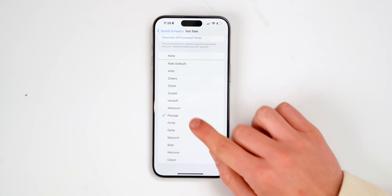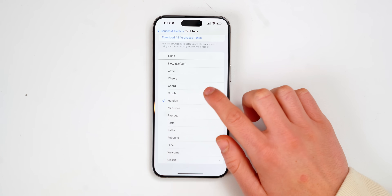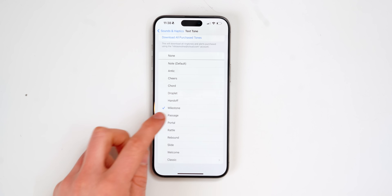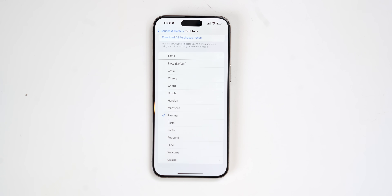This one's probably my favorite. And the haptic feedback of the phone itself feels different as well — it adapts to the sound effect too. I love this one.